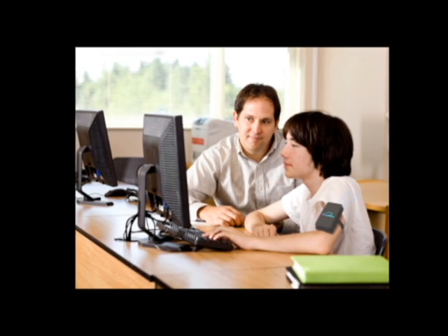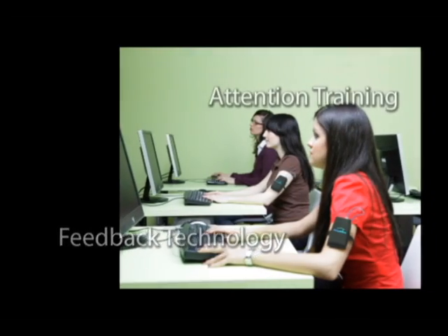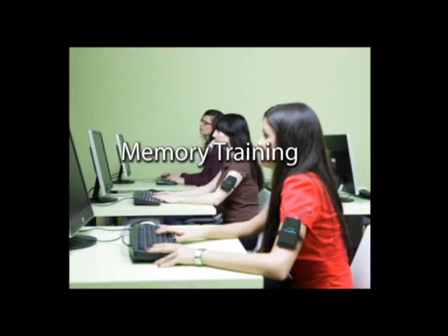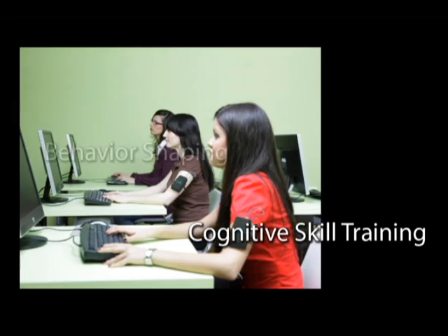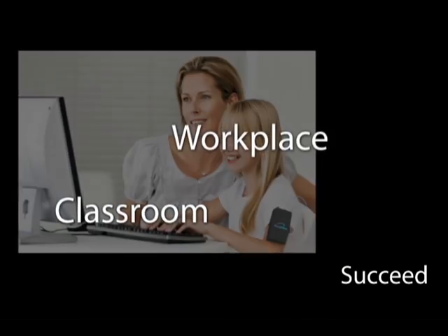Play Attention is the only learning system available that combines feedback technology, attention training, memory training, cognitive skill training, and behavior shaping in one package. Play Attention can teach you the skills you need to thrive and succeed in the classroom or workplace.